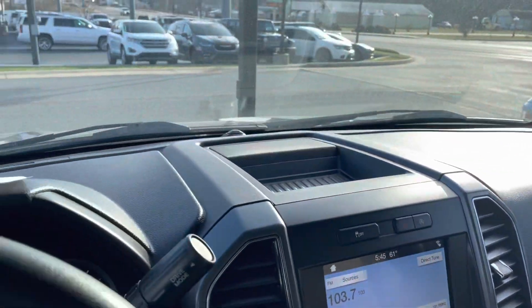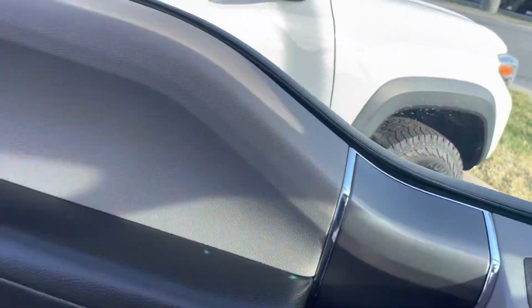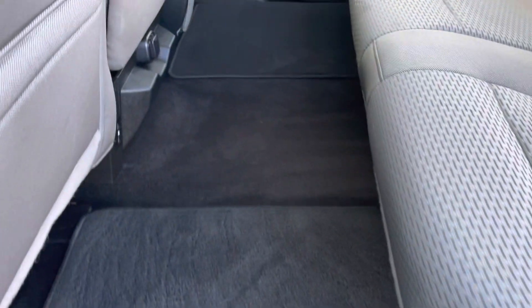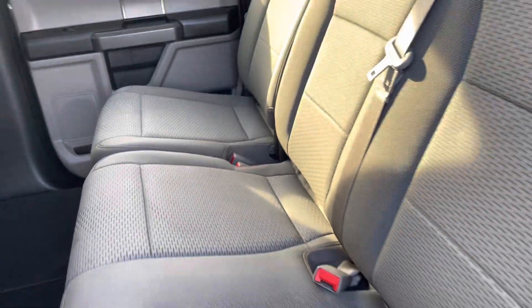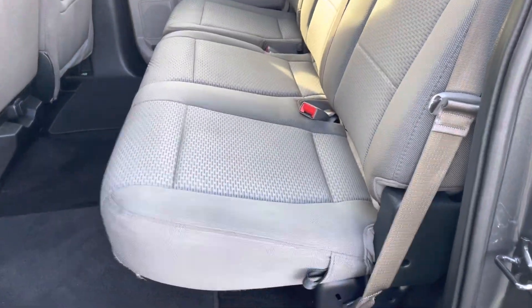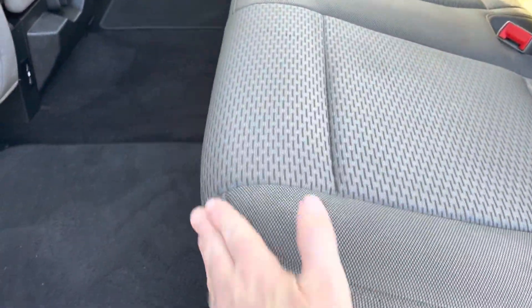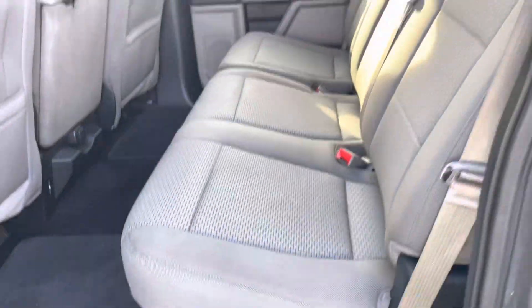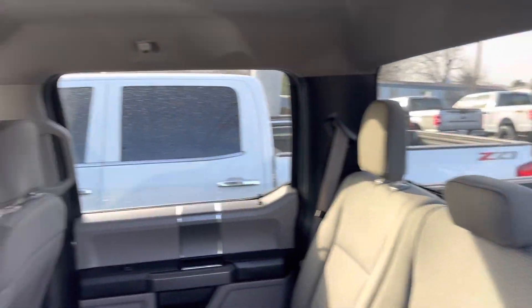Again, really clean inside. Sticking around to the back here — open that door. Factory floor mats in the back. Back seats look great. There is a little discoloration right there, probably from a child seat. But no rips, no major stains or tears. Again, really clean, nice truck. You're going to love this truck.